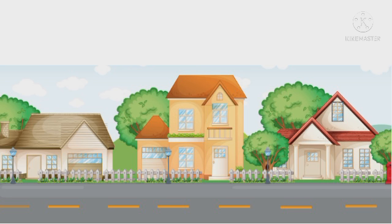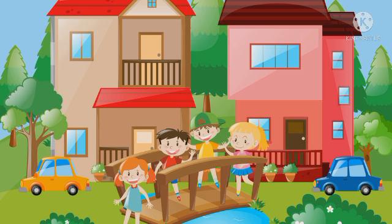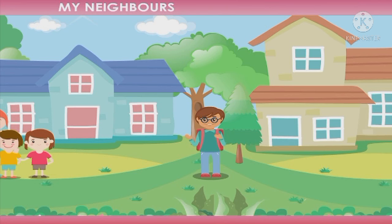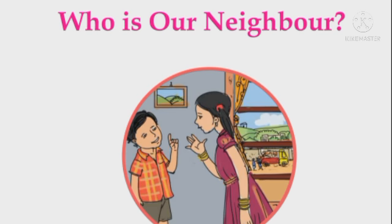Okay. Different families live around our house. They are our neighbors. Which is your neighboring house? How many members are there in that house? Is there any kids like you? Are they your friends? Do you play together? Okay, good. Let's start our fifth unit — "Who is our neighbor?"